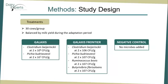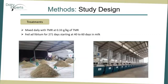Treatments. We had 30 cows per group, which were randomly assigned to one of three treatments after being balanced by milk yields during the adaptation period. Our treatments were Galaxys providing two endomicrobials, Galaxys Frontier providing four endomicrobials, and a negative control not providing any added microbials. That single batch of TMR was divided into three piles which were then separately loaded into the mixer wagon, where treatments were added at 0.33 grams per kilogram of TMR. Treatments were mixed with the TMR and then transferred to the respective mangers to which any cow assigned to that specific treatment would have access.